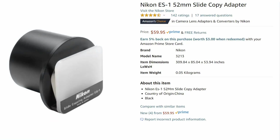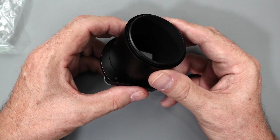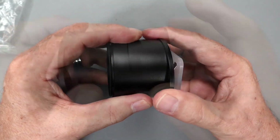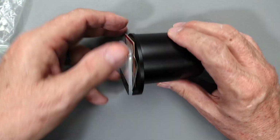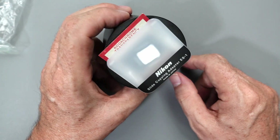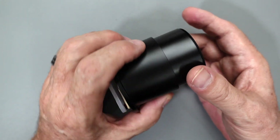So I settled on the Nikon ES1 slide copier — I'm going to show that to you here. This is not a standalone device; it needs your camera and a macro lens. You'll need somewhere between a 40mm lens for an APS-C sensor camera or a 60mm for a full frame camera. It's a pretty simple device with no optics — just two concentric tubes that slide in and out. There's a clip area where your color slide attaches, and a frosted screen in the front that diffuses the light you shine at it. Your camera attaches to the back.